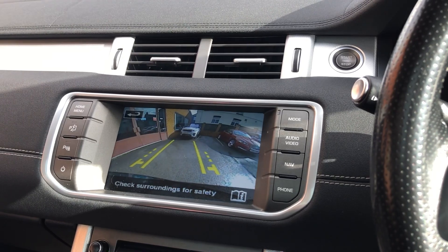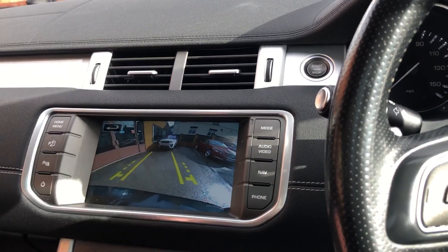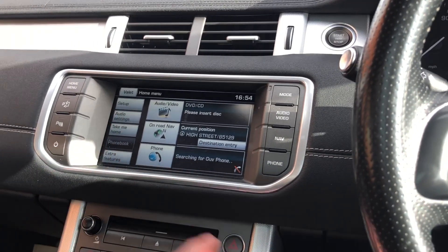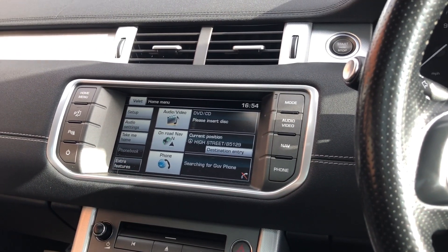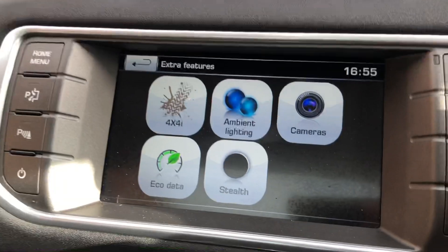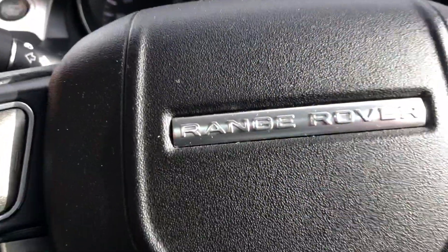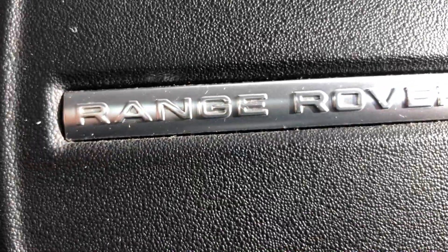Camera, DAB radio, phone, and navigation. For any further details or to enquire about part exchange or finance, please get in touch on 01244 816802.